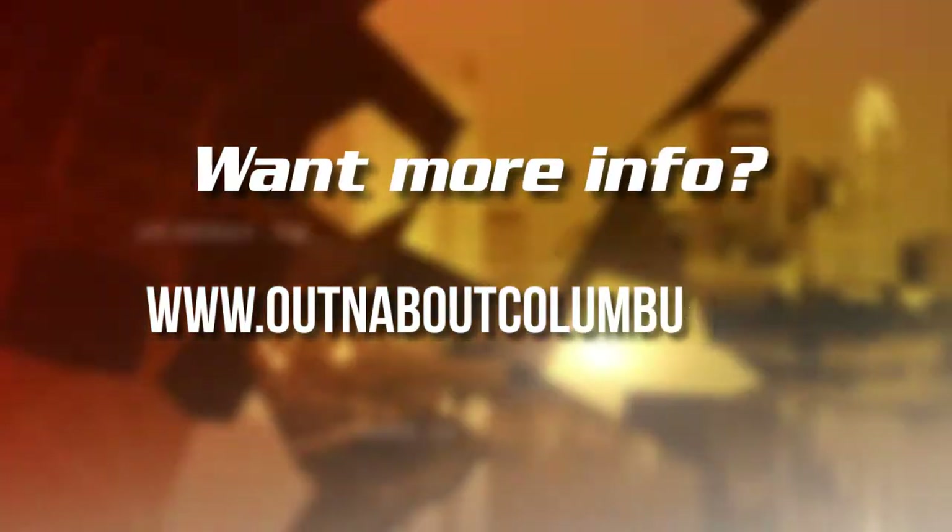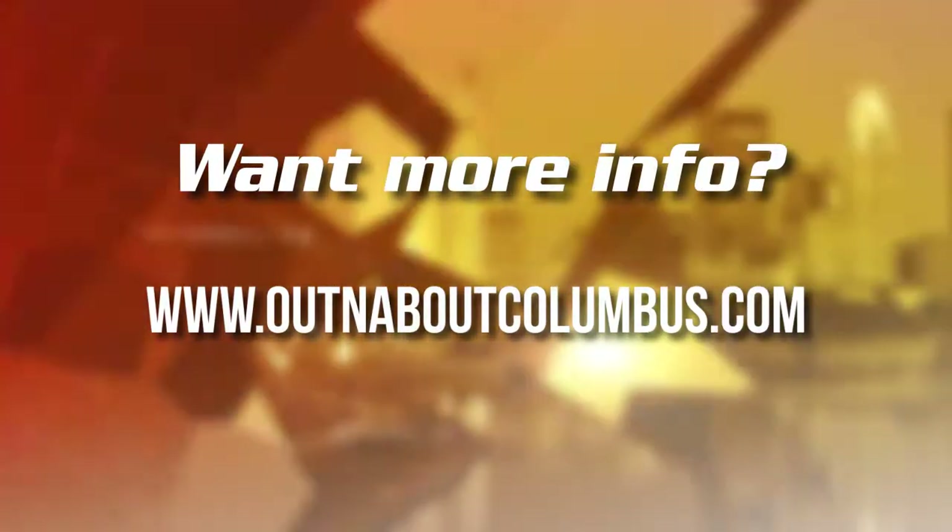Our knowledgeable staff can help you find the right products and tell you how to use them to successfully raise chickens. OutAndAboutColumbus.com is your inside source for all of Columbus entertainment, events, and information.